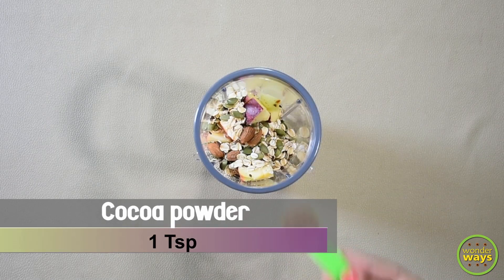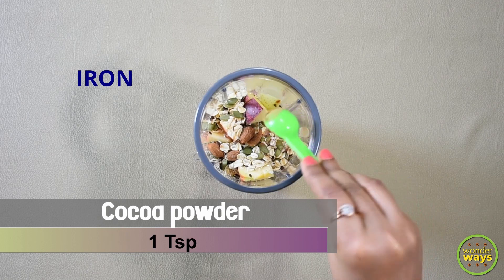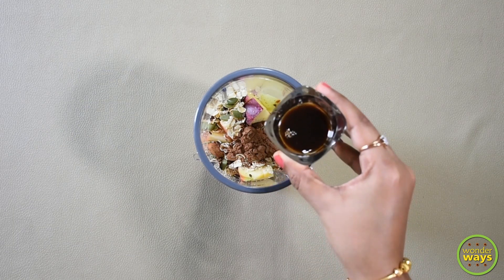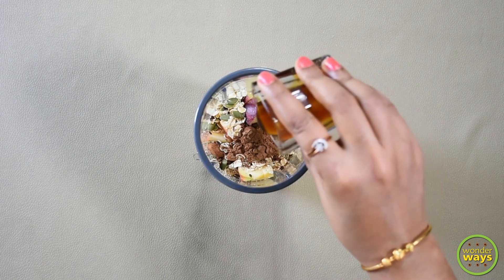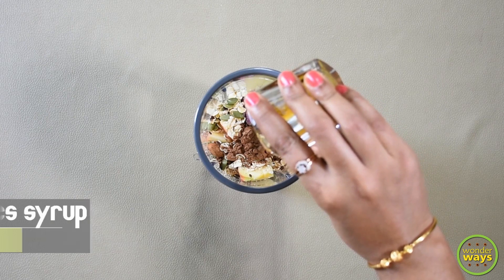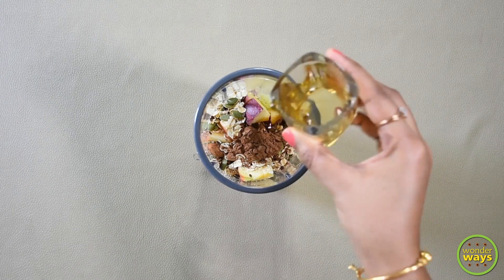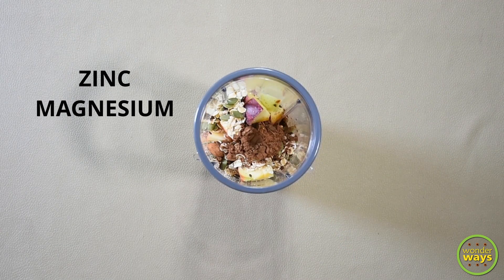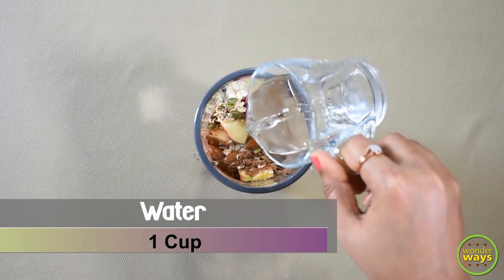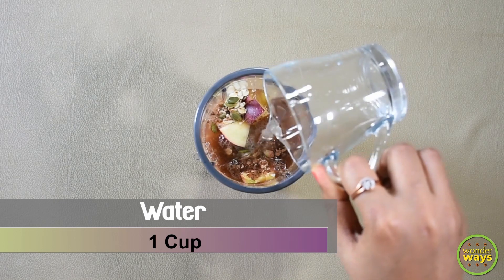Then add cocoa powder — cocoa powder is also a rich source of iron, zinc and selenium, which helps to boost immunity. Also I'm adding dates syrup. Dates provide instant energy and are rich in minerals like zinc, magnesium, potassium and calcium. Lastly, add water as necessary for blending.